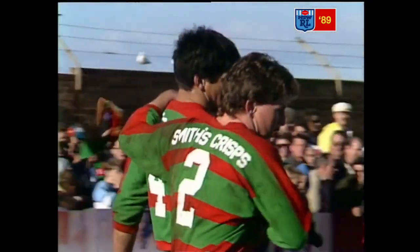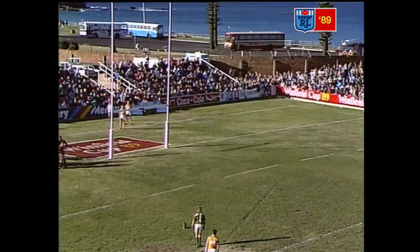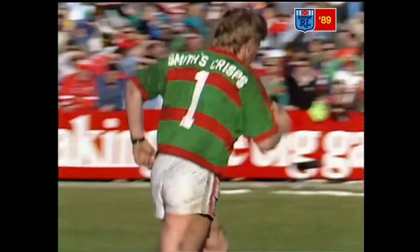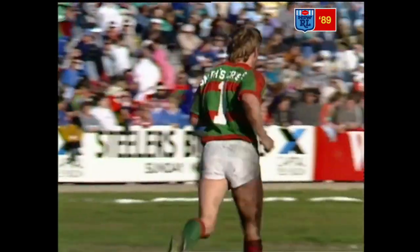It's amazing how the game can fluctuate from one end of the field to the other. Bronco Dura taking the kick, moves in, hits it sweetly, and that's two points. So South Sydney go to the lead after about 25 minutes or so.